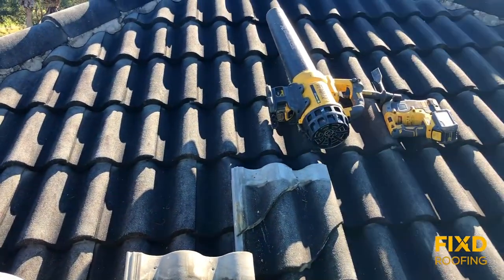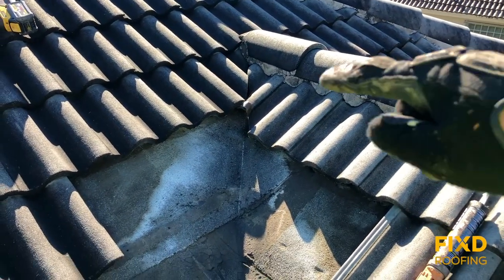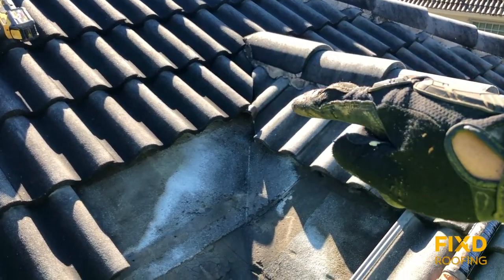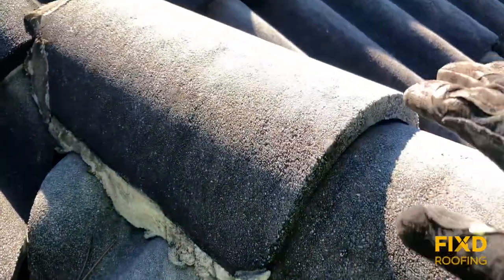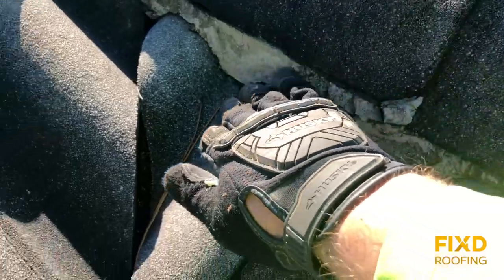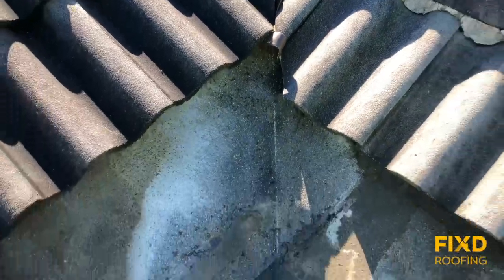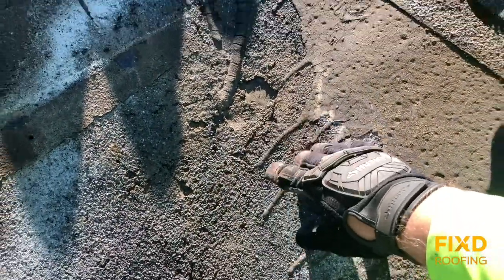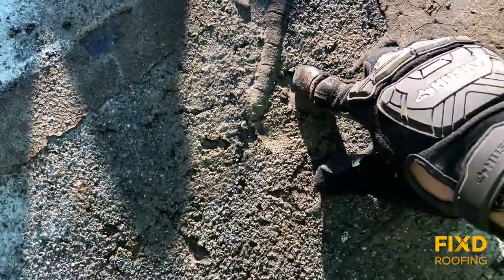But that's not always the case for a valley. These tiles kind of bump into each other and there are gaps. If you look right up here, you can see water might hit this cap, flow down, and then go right underneath and in between those tiles. That creates water traffic on top of the underlayment — which is right here in the valley.